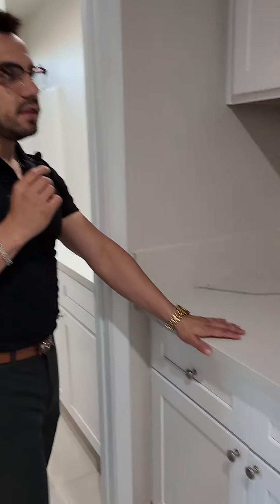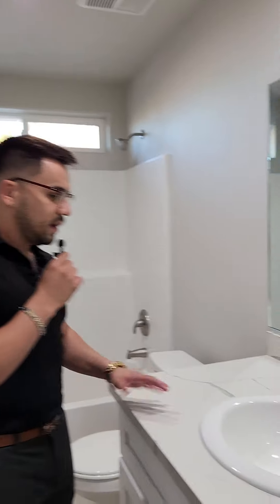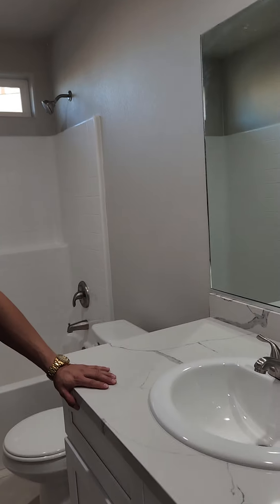Let me show you guys the bathroom. They have a bathroom right here. Once again, this matches the countertops of the kitchen, which I think is really good, and so do these in the bathroom. They match. Brand new mirrors. There's a smaller room over here, and you have another room over here.